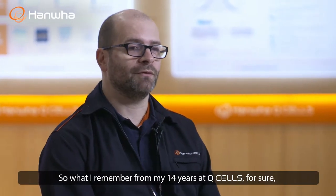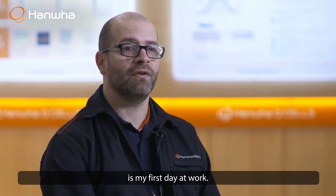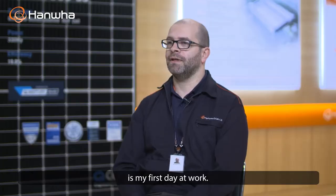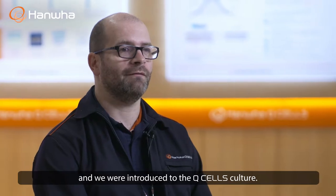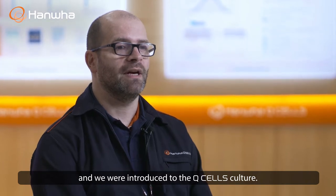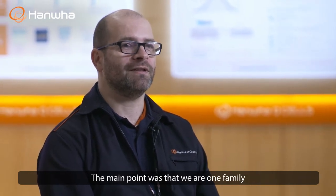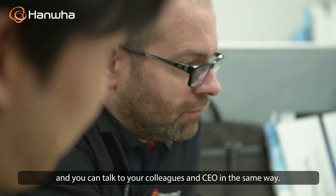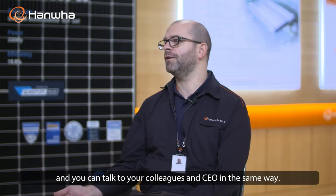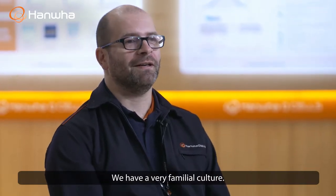What I remember most during my 14 years at QCELLS is certainly the first working day. In Germany, we call it the Q day. We got introduced to the QCELLS culture — the main message was: we are one family and you can talk to your colleague the same way you talk to your CEO. We have a really familiar culture.